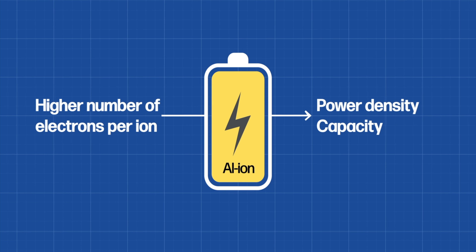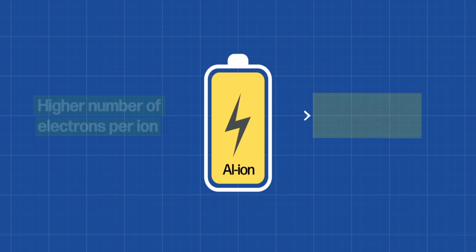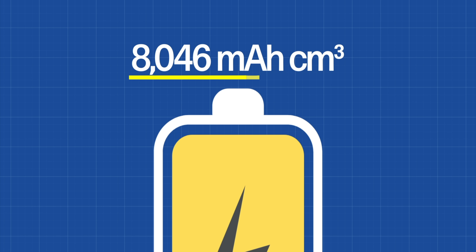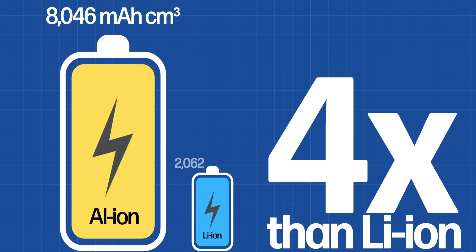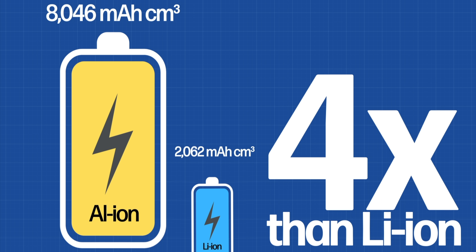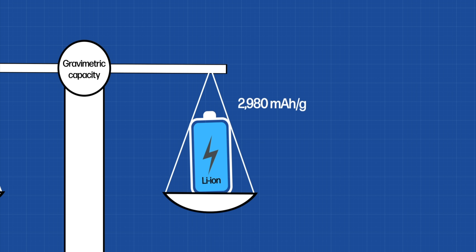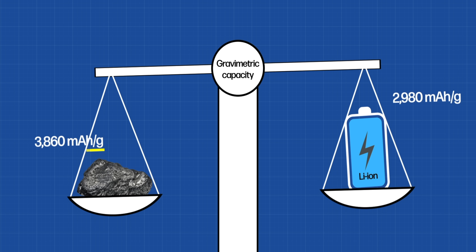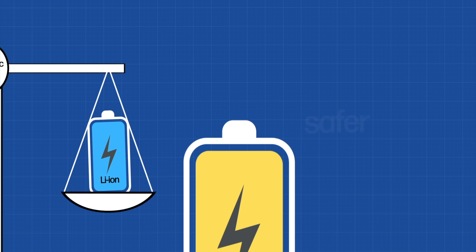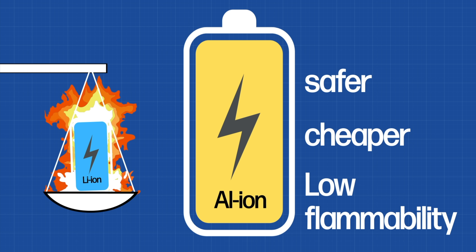There are challenges to that, which we'll get to in a bit, but that higher number of electrons per ion means a high theoretical volumetric capacity of 8,046 mAh per cubic centimeter — about four times greater than lithium at about 2,062 mAh per cubic centimeter — and a gravimetric capacity of 2,980 mAh per gram, close to lithium metal at 3,860 mAh. On top of that, aluminum ion is safer, potentially cheaper, and doesn't have the same flammability concerns as lithium.